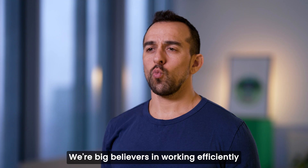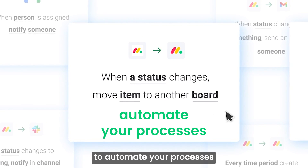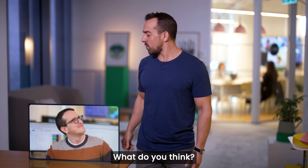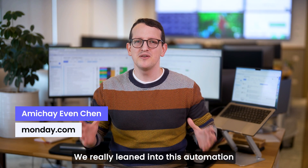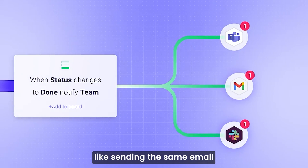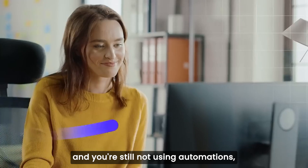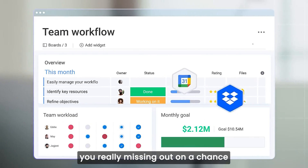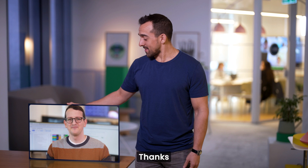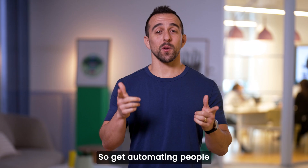So let's dive in. We're big believers in working efficiently. That's why we put so much effort into making it easy to automate your processes. I want you to meet Amichai, the automations expert. We really leaned into automation in the last couple of years, because who wants to do all that manual boring work — chores like sending the same email to 15 different people? It's so 2021. If you're still not using automations, you're really missing out on a chance to make your life easier. There are so many ways to automate basically everything. And in case you don't know where to start, we've also created hundreds of automation templates for common use cases. So get automating, people.